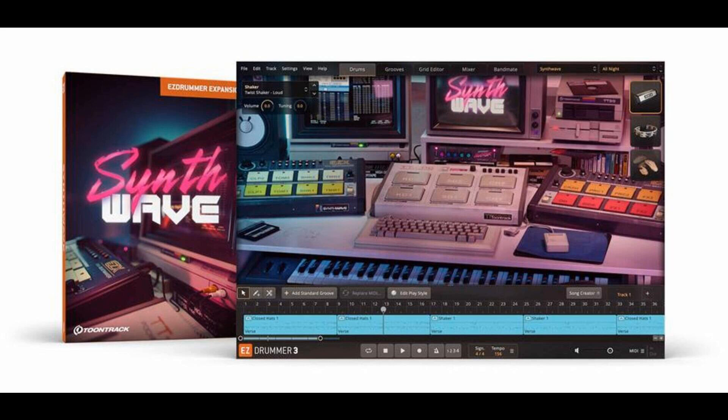Each and every instrument in this collection screams that typically dark, gritty, and futuristically dystopian Synthwave vibe from the very onset. In addition to the sounds, each kit also has its corresponding basic pool of MIDI grooves, allowing you to hit the ground running on the way to your next idea.